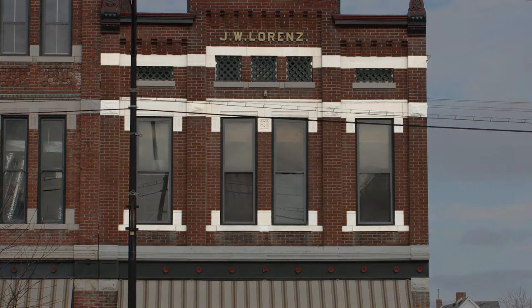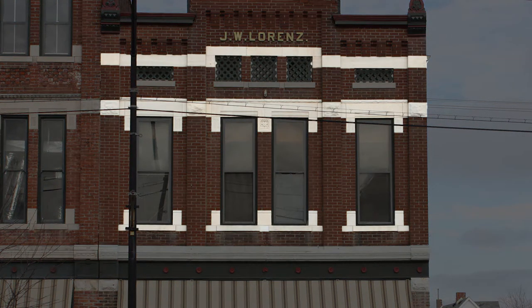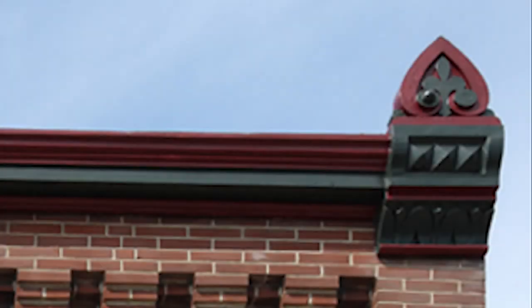It has decorative limestone sills, lentils, and belt courses. Each end of the facade is crowned with an acanthus leaf finial.